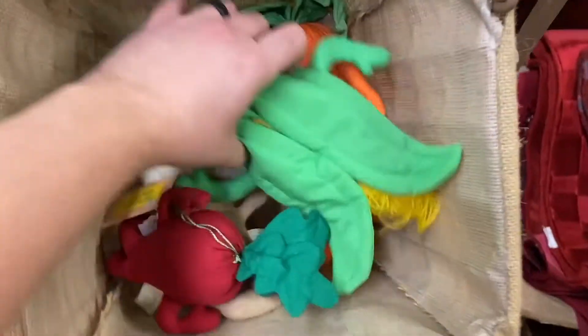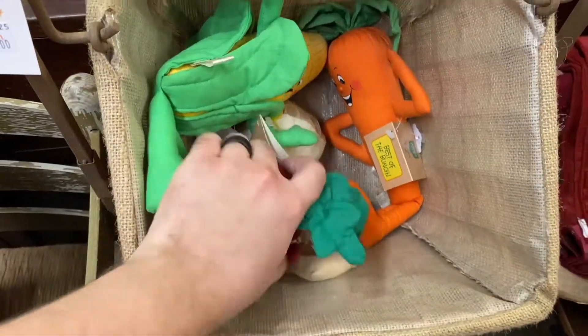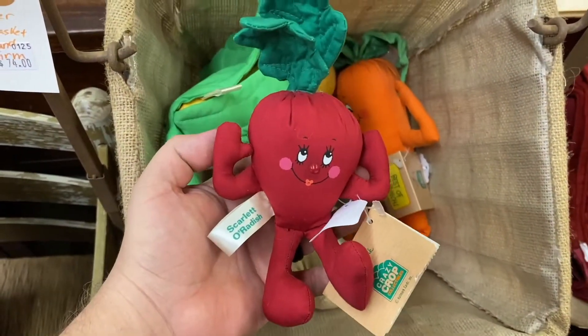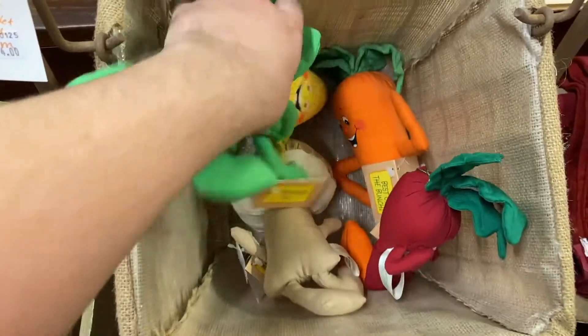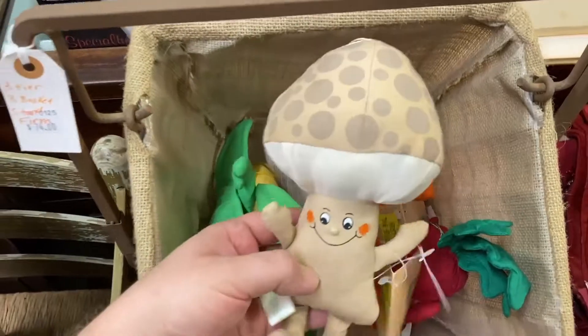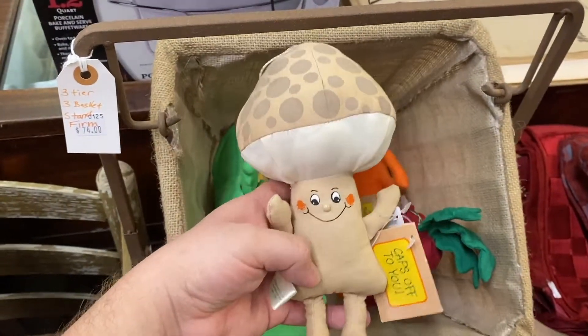Let's see, what do we want to eat today? You want some corn? You want a carrot? You want a radish, Scarlet? Oh, radish. I love these. I gotta get the mushroom. Yes! Cap's off to you.